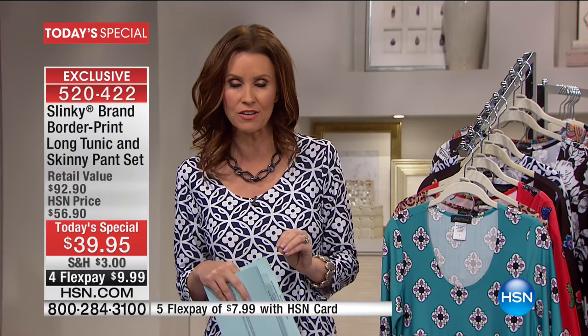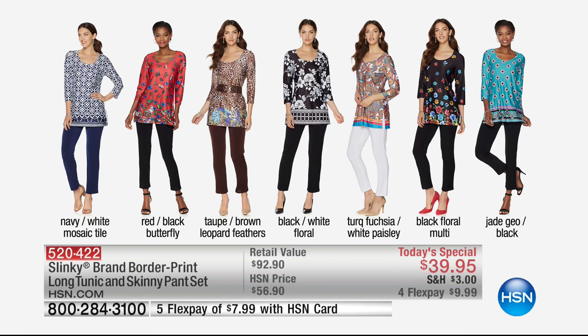I want to go through the colors with you because you're actually getting a black pant, a navy pant, a white pant. You get to choose, and you're going to choose the color of the tunic. Each one absolutely stunning.